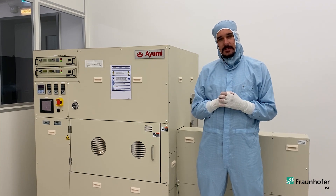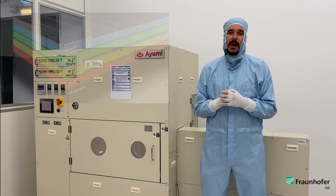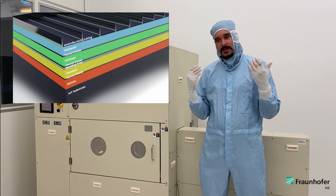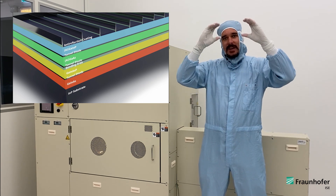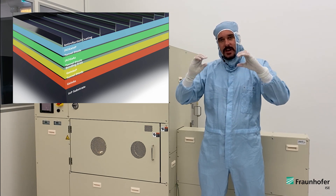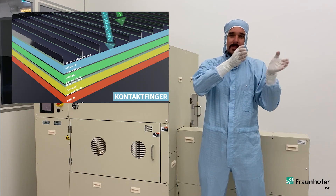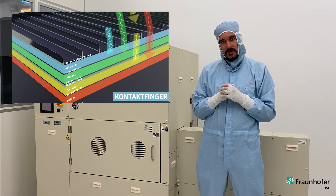Such high efficiencies become generally possible in so-called multi-junction solar cells, where solar cells with decreasing bandgap are stacked on top of each other. These individual solar cells can efficiently absorb different parts of the broadband solar spectrum.